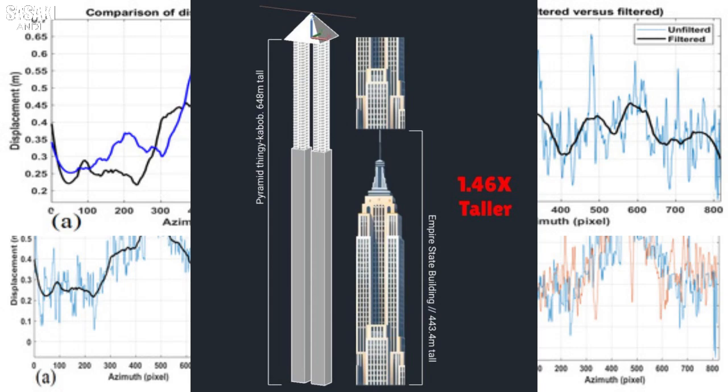SAR and LiDAR are tools that can map surfaces with incredible detail. They can pick up on tiny movements, variations so small you wouldn't believe it. And we're using these tools to look at the Great Pyramid. That's precisely what caught our eye in this research paper from 2022 by Filippo Biondi and Corrado Malanga.